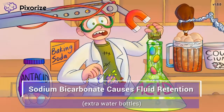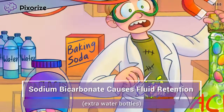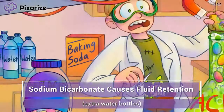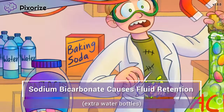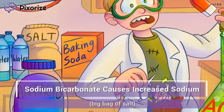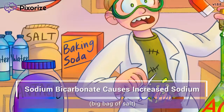On the counter next to the baking soda, we have a couple of other items you'd expect to find in a kitchen. First off, we have a package of extra water bottles. The boy didn't need water in this particular experiment, but you can never have too much water just in case. Use these extra water bottles sitting next to the baking soda to remind you that sodium bicarbonate causes fluid retention. This big bag of salt next to the baking soda is our symbol for high sodium levels.